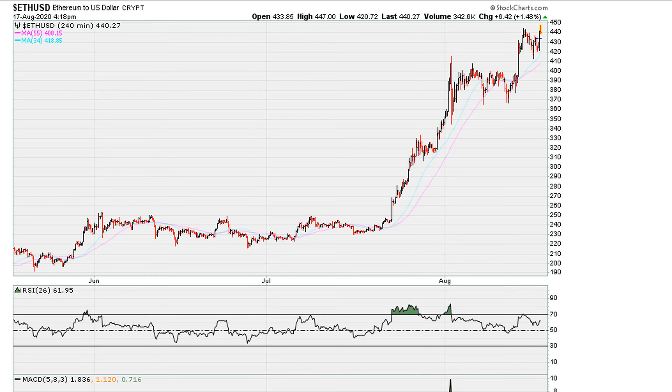Let's begin here with Ethereum. We can see an intraday high of about 447, but this is coming at the expense of a decline in the RSI. Prices have gone higher intraday, but there is a decline in the RSI.